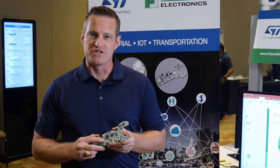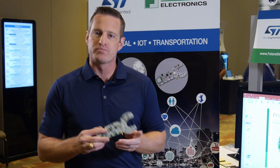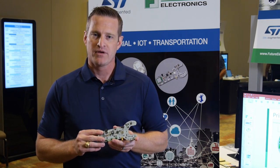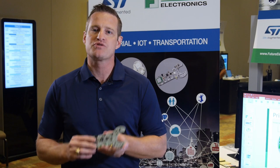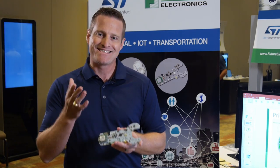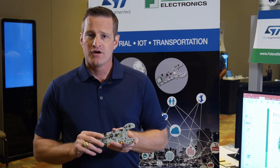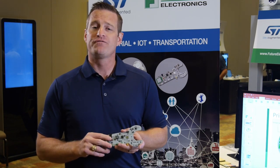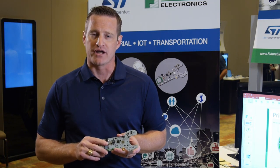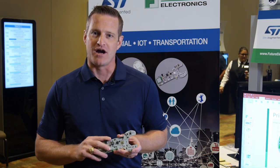The Future Electronics Primo board is available to our customer base today — to begin looking at what we've created here, start your own prototype designs, and test out the many products that ST has available to you. All of our Gerber files, schematics, BOMs, and firmware are available to our customer base to modify and adapt into the exact application need for your preventative maintenance product. You can find out more information by speaking to your local Future FAE, your local Future sales team, or going to our website at futureelectronics.com. We look forward to showing you what we have to offer in the wide array of products that ST can offer for your design.